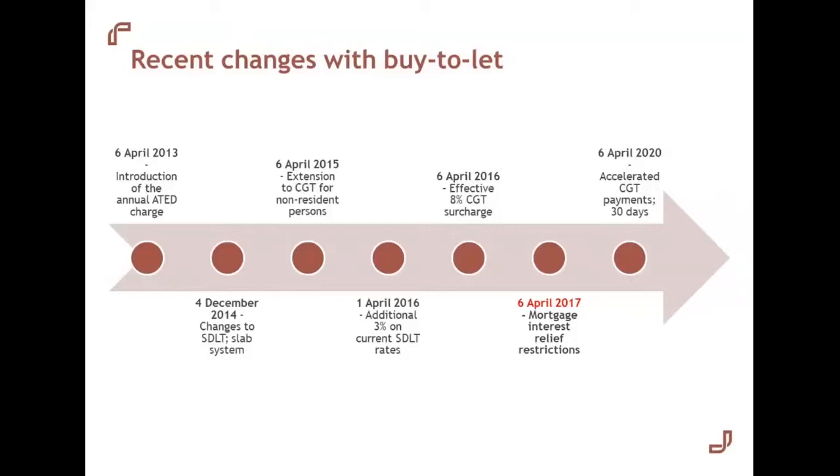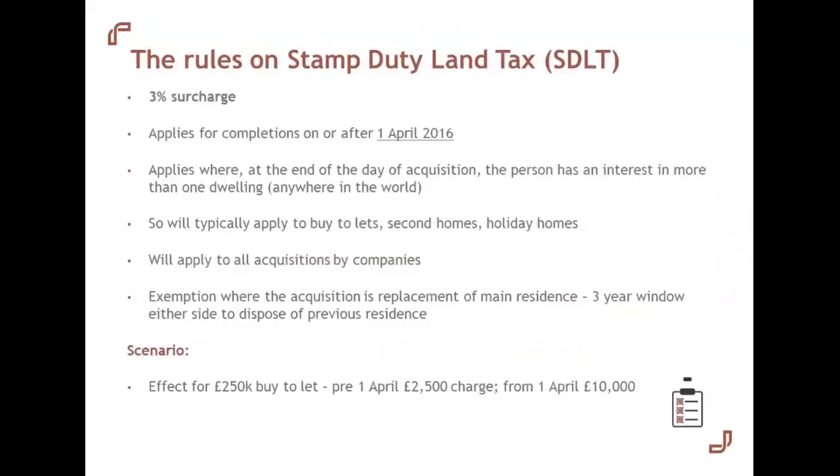Let's drill down further. Firstly, stamp duty — the tax payable on acquisition of a property. We have the 3% SDLT surcharge introduced for completions on or after 1st April 2016. This applies where, at the end of the day of acquisition, the purchaser has an interest in more than one dwelling. While exemptions exist for replacement of the main home, a £250,000 buy-to-let sees stamp duty land tax increase from £2,500 before 1st April 2016 to £10,000 post-April 2016 — a real impact on that initial outlay.